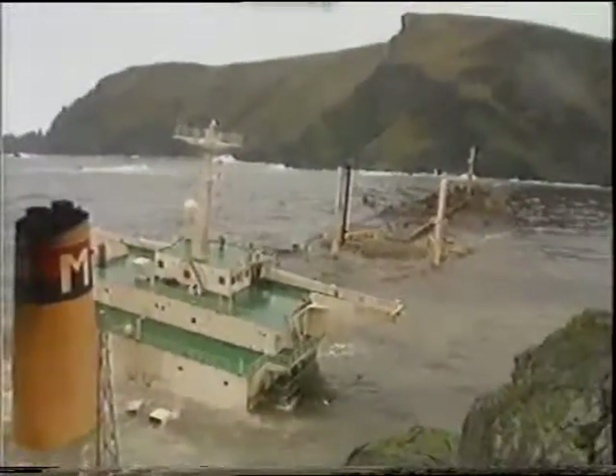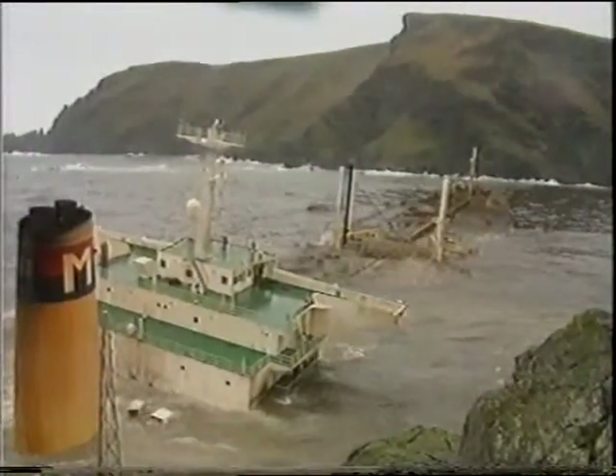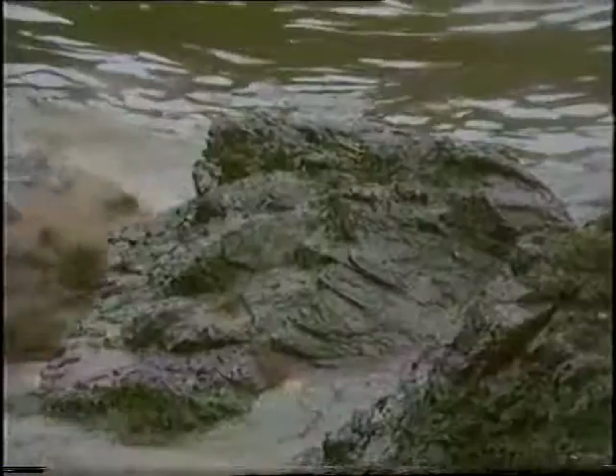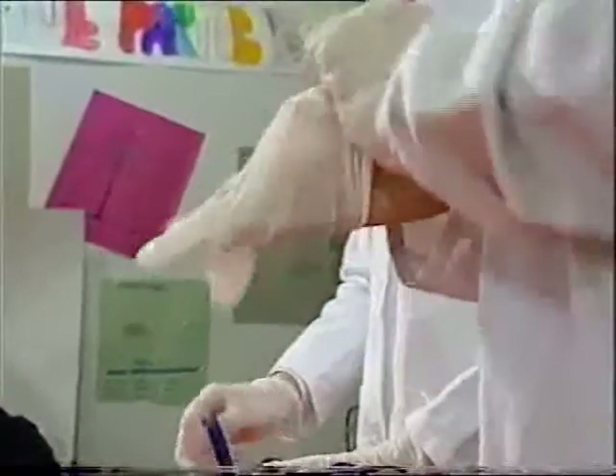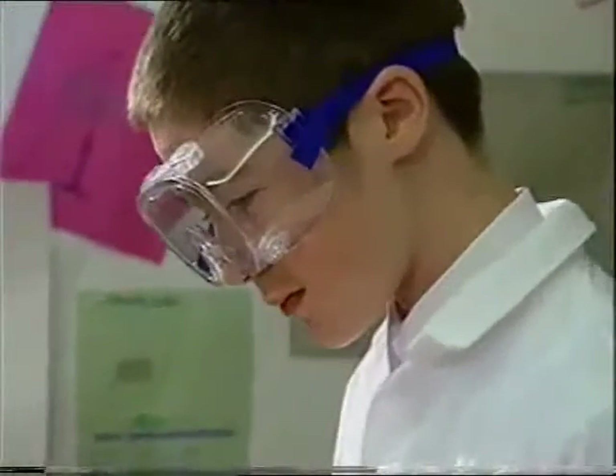The big worry was how far would the oil spread out? Before you can tackle this disaster scientifically, you have to find out how oil and water behave under controlled conditions.